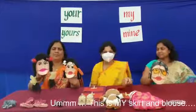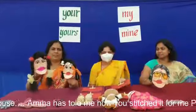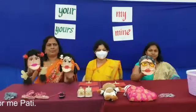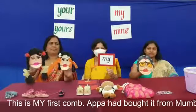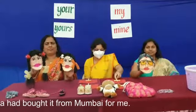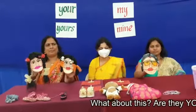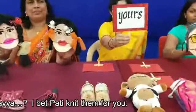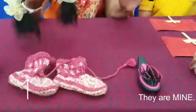This is my skirt and blouse. Amma had told me how you stitched it for me, Pati. This is my first coat. Appa had bought it from Mumbai for me. What about this? Aren't they yours too, Kavya? I bet Pati made them for you. They are mine.